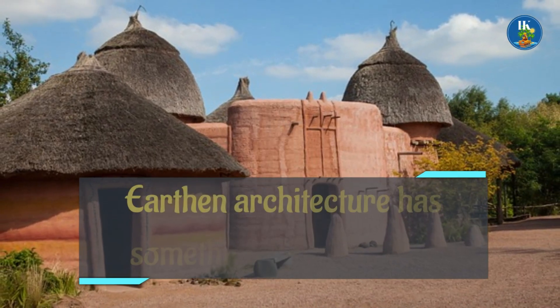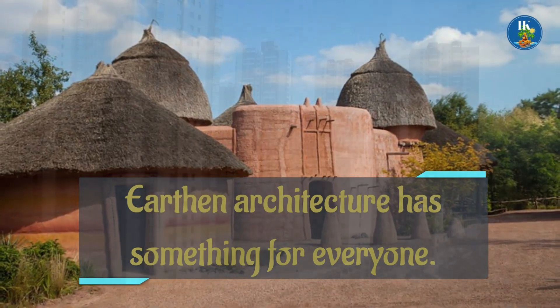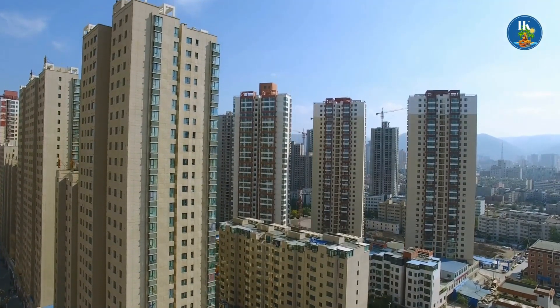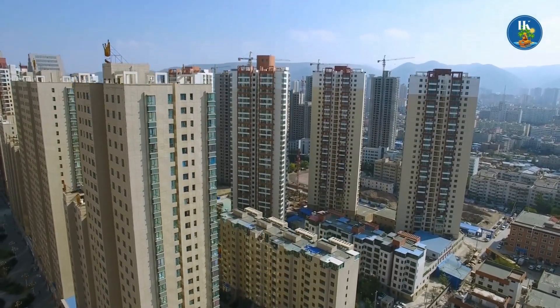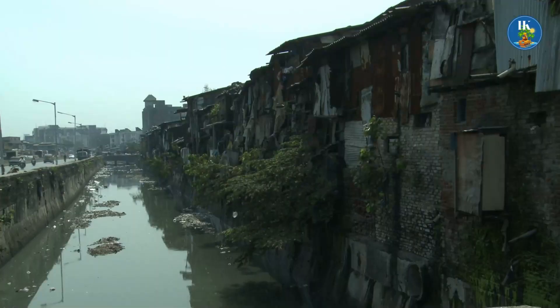Earthen architecture has something for everyone. Hello everyone, welcome to the Isle of Knowledge. In today's video, we'll look at how earthen architecture can assist us to address some of the world's most pressing environmental, social, and economic issues.